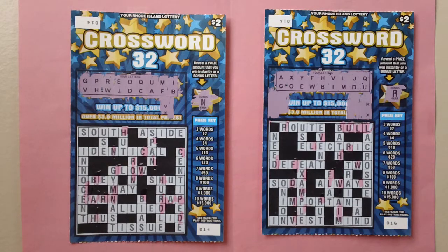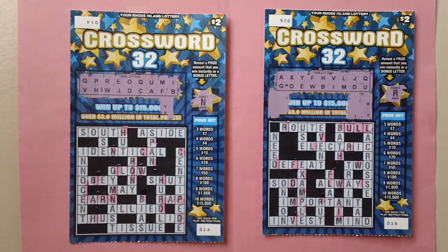How to play: stretch your letters box to reveal your 18 letters. Stretch all corresponding letters on the crossword puzzle. If you uncover at least three words and up to ten words in the crossword puzzle, you win the prize indicated in the prize key box.